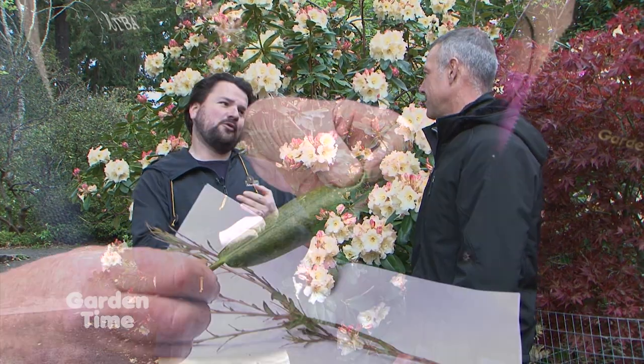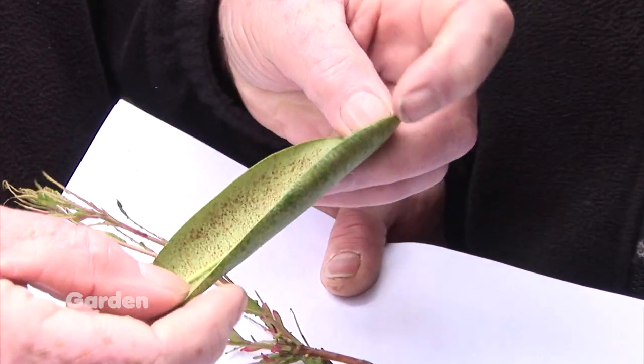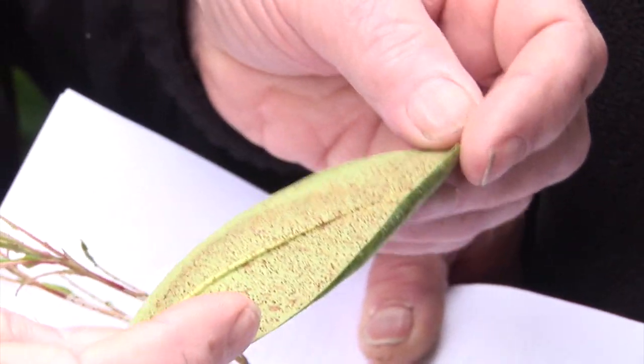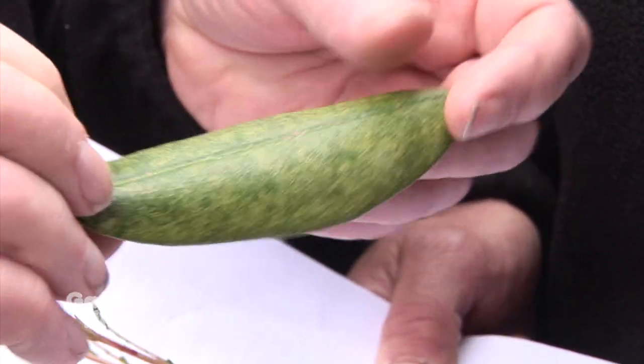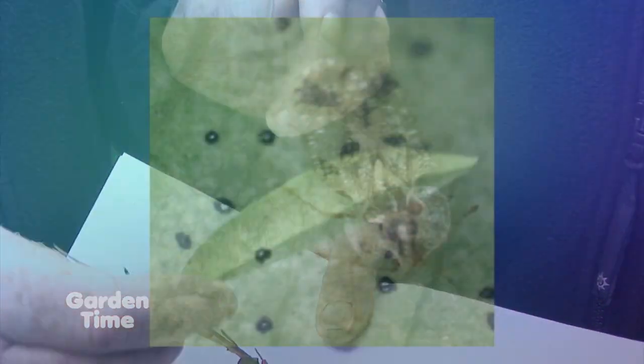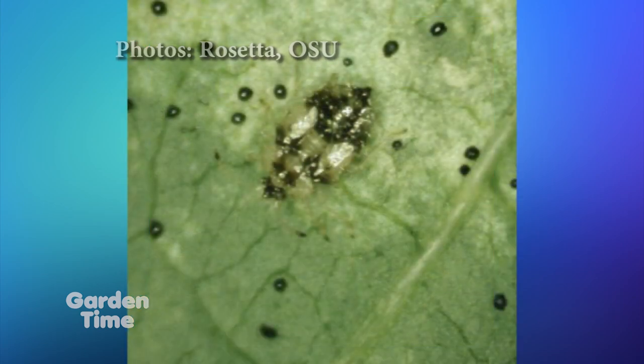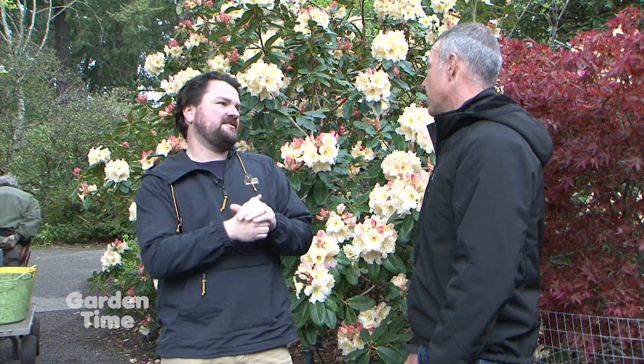Sometimes they can get a bug. Lace bug is probably the most common thing we hear about here, and we get it here at Crystal Springs. It depends on what kind of gardener you are. If you're an organic gardener, you're probably looking at horticultural oils as your best attempt at a solution — it may not solve the problem, but it'll try to keep it at bay. You can do some strategic pruning to cut back lace bug-affected leaf. If you don't mind chemicals, there are chemical solutions readily available on the market. And if it just won't go away, there's always another rhododendron ready to step into that spot that is a little more resistant to lace bug.